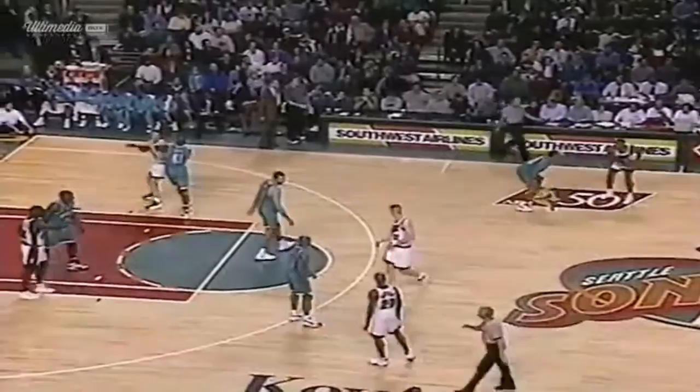He goes over by the bench, speaks to his friend, but you've got to get back on defense. For the steal on Hawkins. Almost a steal — now it's taken again. Curry touched it, Curry deflected it, Rice picked it up.